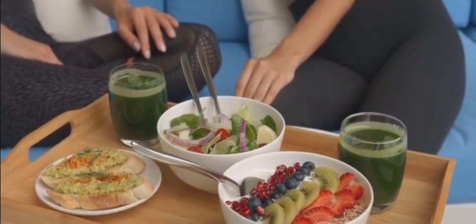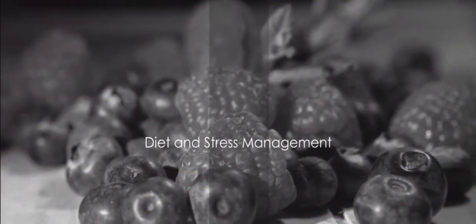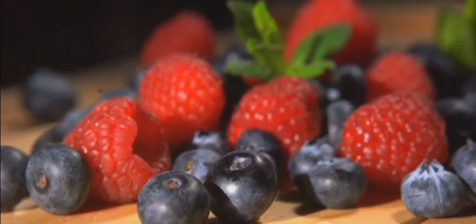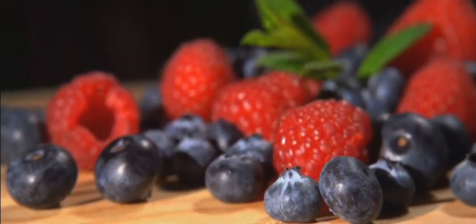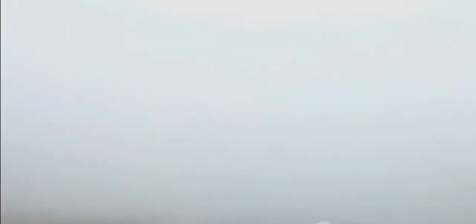Up next, we will dive into how diet and stress management can impact your memory. What we eat and how we manage stress can greatly impact our memory. A well-nourished mind is a sharp mind. Foods rich in antioxidants, omega-3 fatty acids, and other essential nutrients are like brain superfoods. Blueberries, fatty fish, and leafy greens are some examples. They nourish your brain and boost memory function.